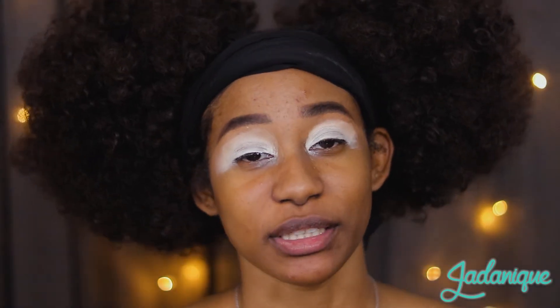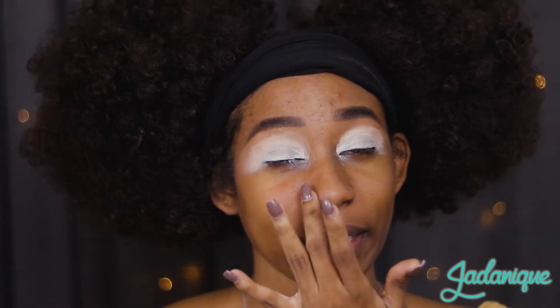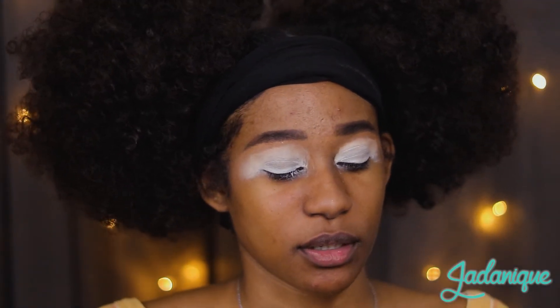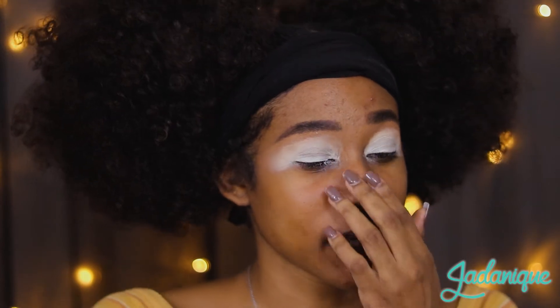So we are up close and ready to start this look. I already did my brows, as I often do in every video. But today I also primed already. I primed with my usual Urban Decay primer potion, and then I used my P. Louise base in the shade Remore 1, which is white. So that is all I did.